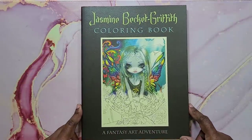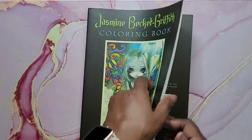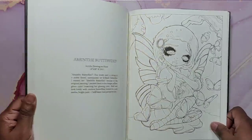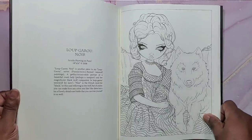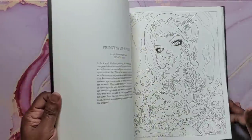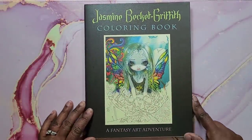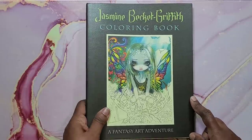They have great quality paper. Next is Jasmine Beckett-Griffith Coloring Book: A Fantasy Art Adventure. I am so afraid to color in this book — the images are gorgeous and I do not want to mess it up. But I'm going to have to get over my fear and just go for it, maybe start with a small one. That's Jasmine Beckett-Griffith Coloring Book: A Fantasy Art Adventure.